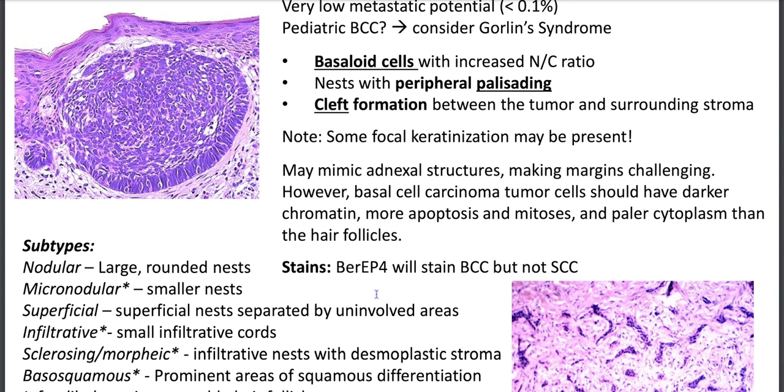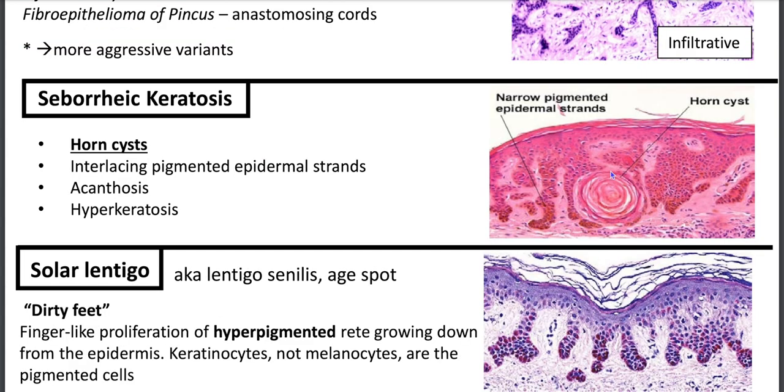Stains to help differentiate basal cell from squamous cell: BerEP4, where B stands for basal cells. Seborrheic keratosis is one of my favorite entities histologically. You'll have horn cysts, flat and reedy ridges, interlacing pigmented epidermal strands, acanthosis, and hyperkeratosis.